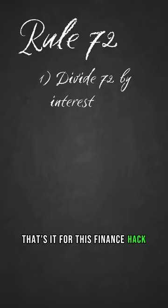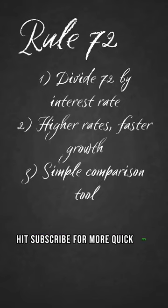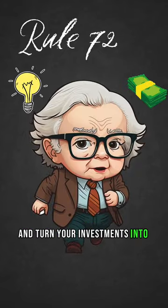That's it for this finance hack. Smash that like button, hit subscribe for more quick tips, and turn your investments into success stories.